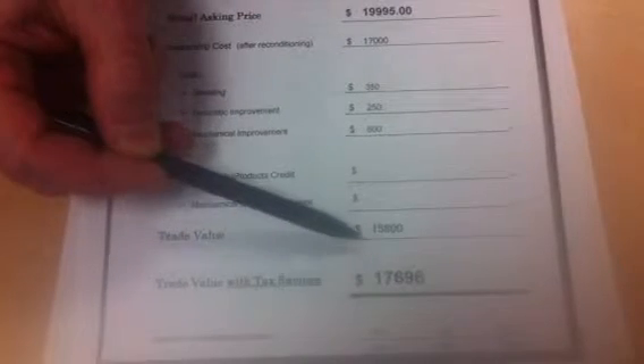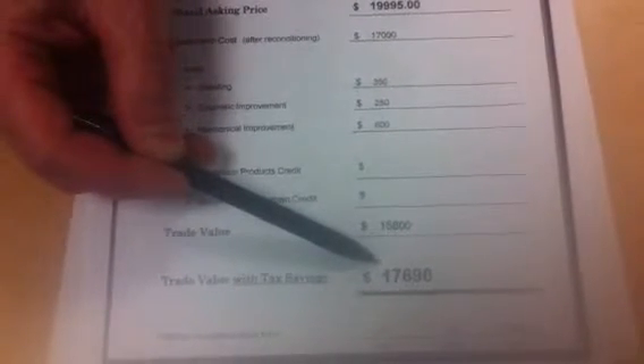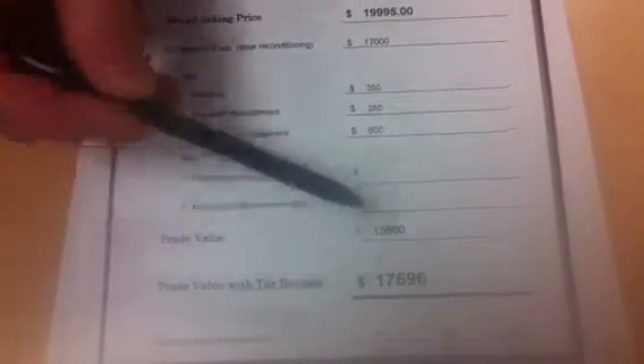That means your ACV, or actual cash value, would be $15,800. With your tax savings — as you only pay tax on the difference — that would make it $17,696.